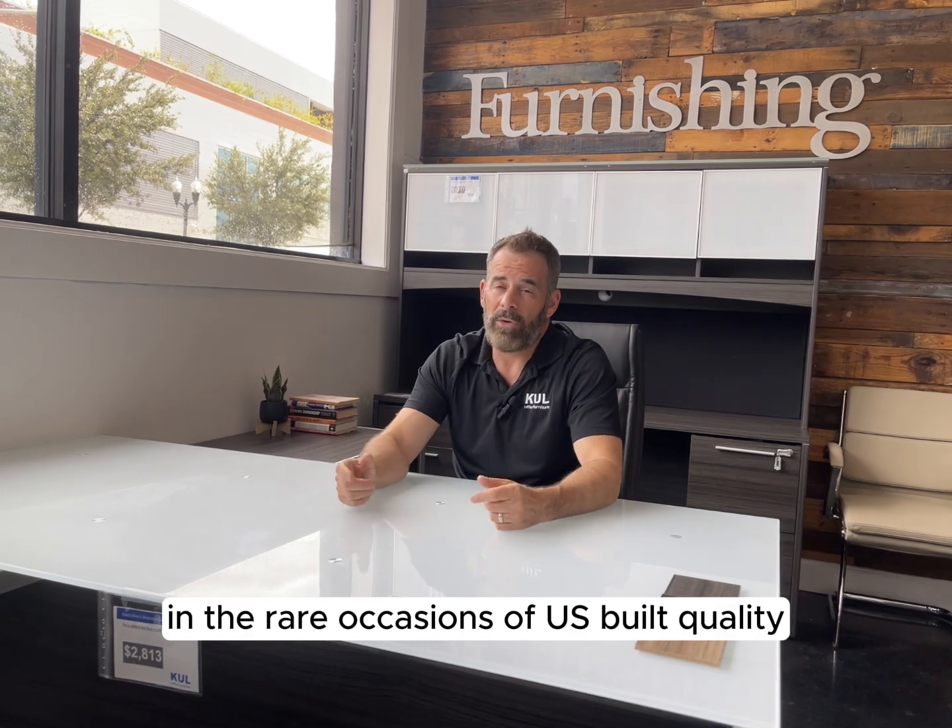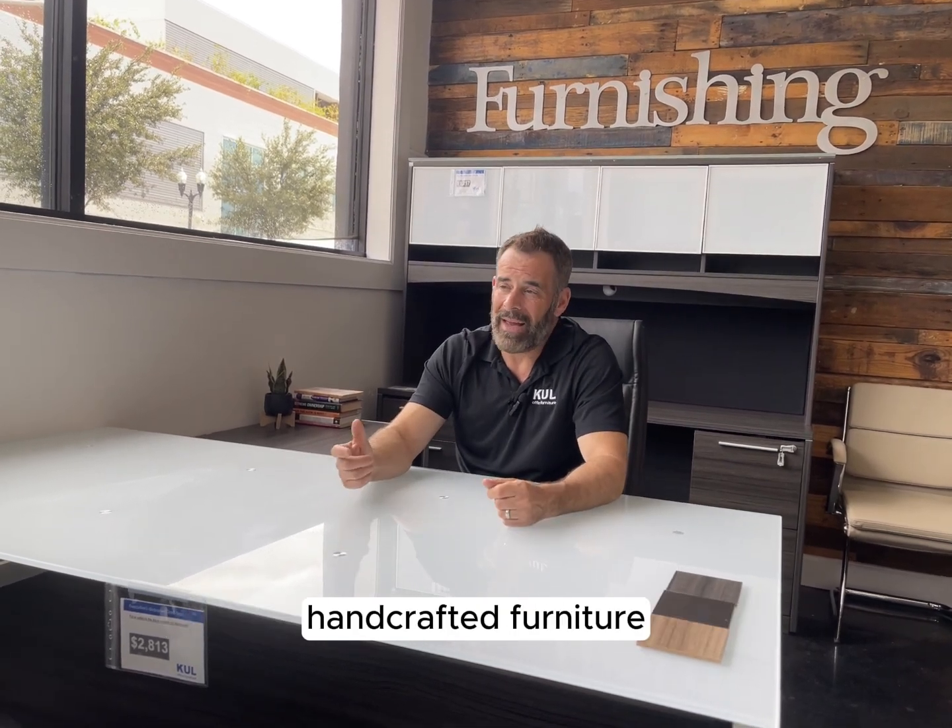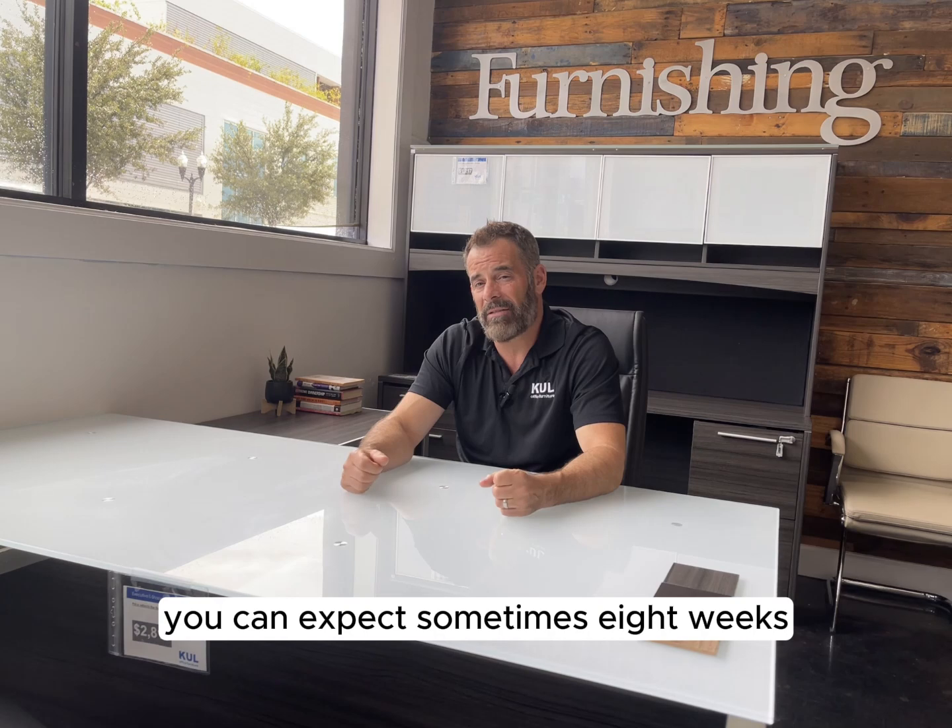In the rare occasions of US-built, quality, handcrafted furniture, you can expect sometimes eight weeks.